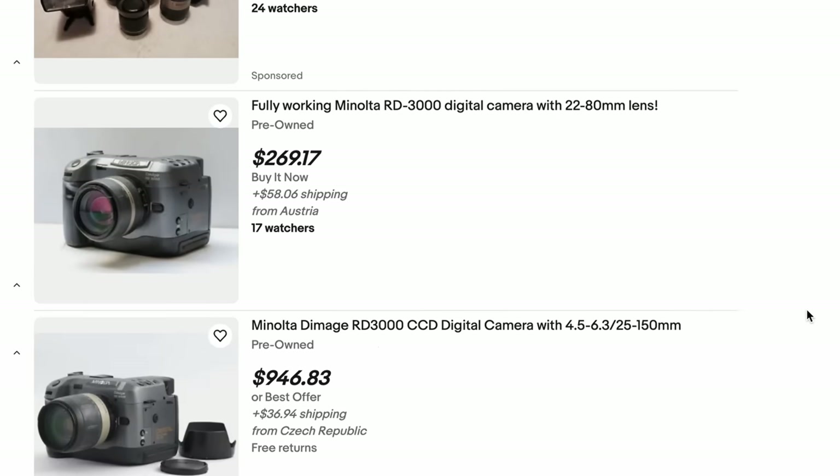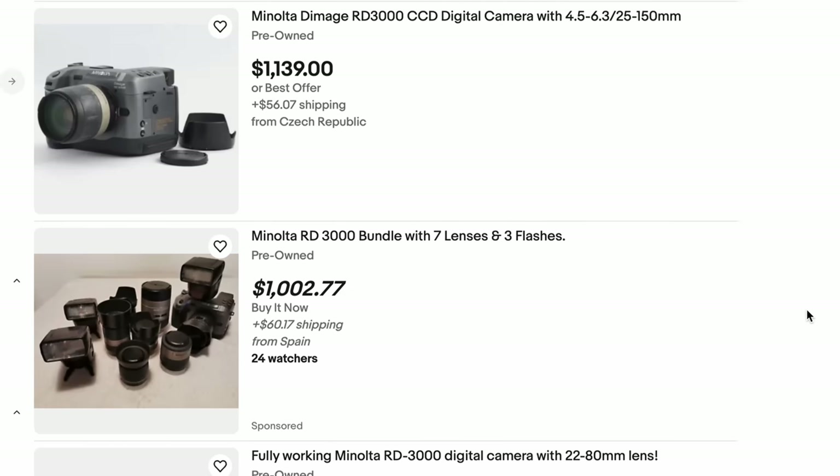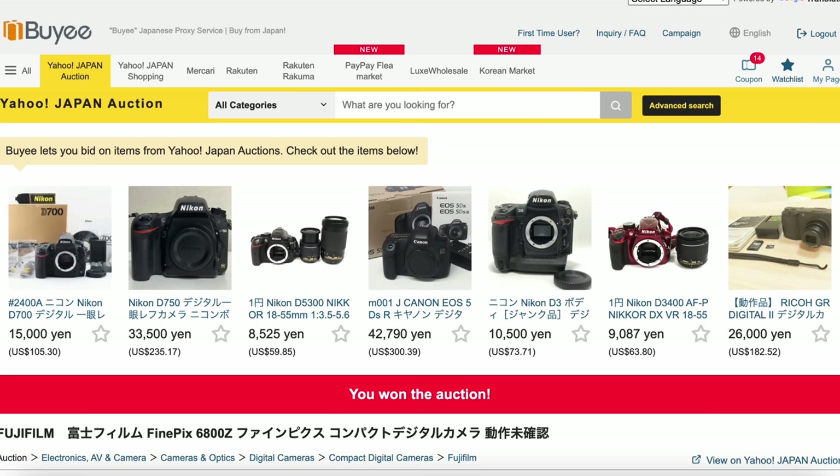The problem is they are incredibly rare, and whenever one happens to go up for sale, they go up for some ludicrous collector's price. And I may be old camera crazy, but I'm not that crazy.